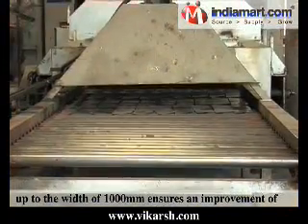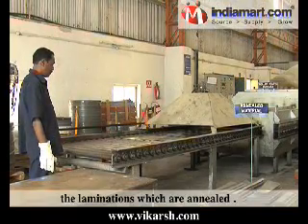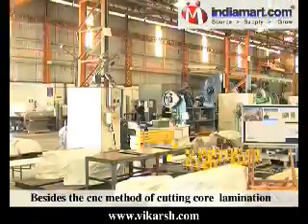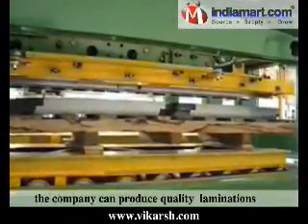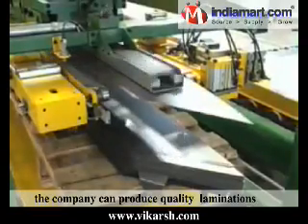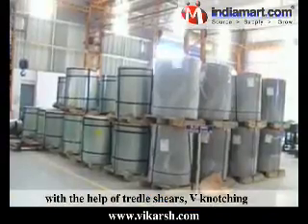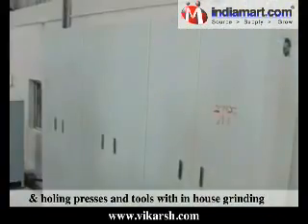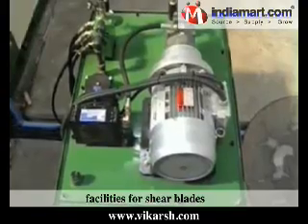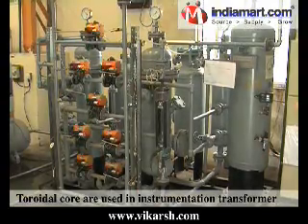A 100 kW, 3-zone single sheet annealing furnace up to the width of 1000 mm ensures an improvement of 3–5% on the watt loss of the laminations which are annealed. Besides the CNC method of cutting core lamination, the company can produce quality laminations by the conventional method with the help of treadle shears.